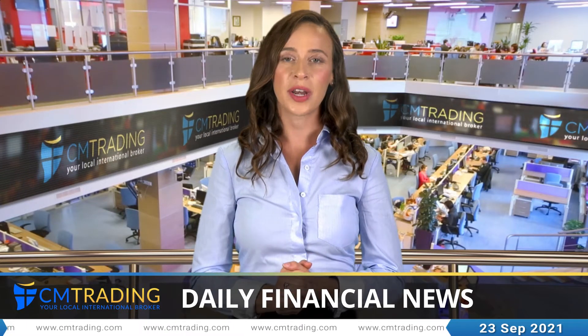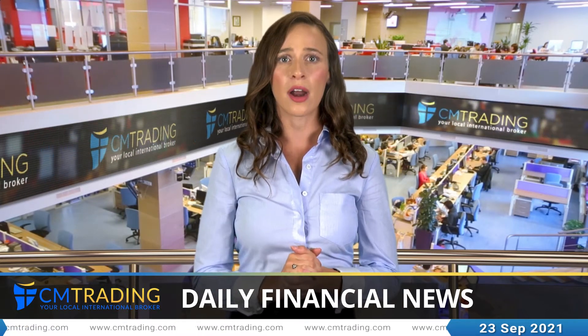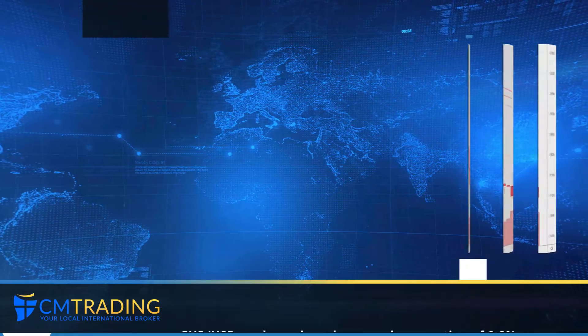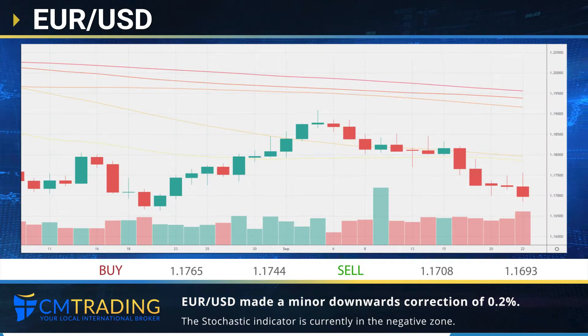Good morning and thank you for joining our daily outlook. Today we'll cover the changes in the euro/dollar pair. Greg will be sharing insights from our trading desk. The euro/dollar pair corrected downwards in the last session,